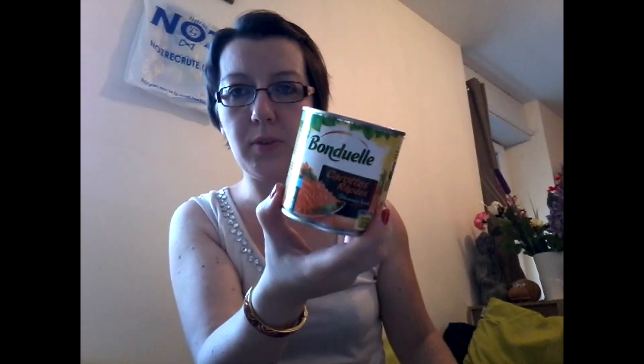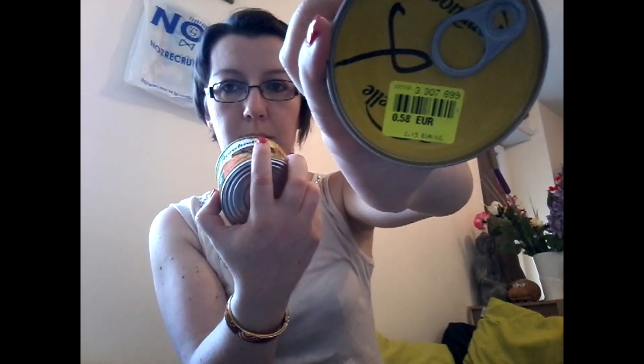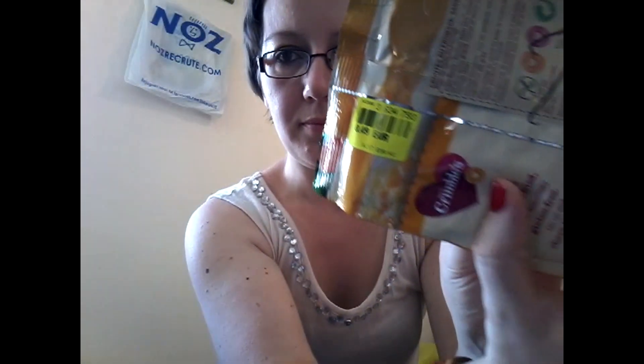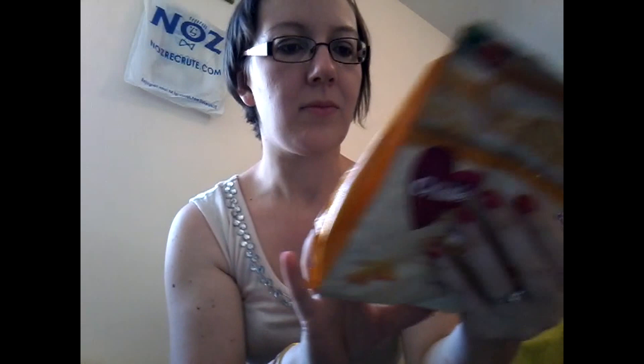On va terminer avec la nourriture. J'ai trouvé des petites boîtes Bonduelle de carottes râpées à 58 centimes, c'était un acheté, un offert. Des petits biscuits au fromage sans gluten à 40 centimes.